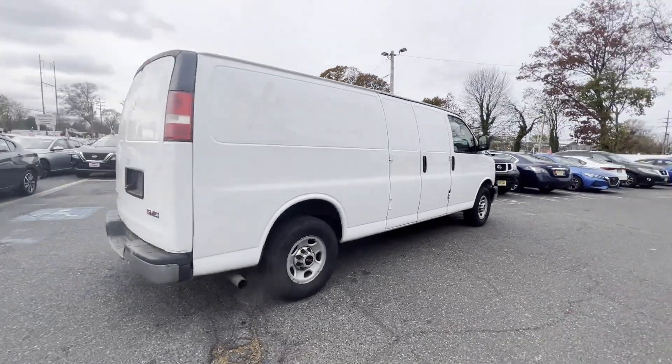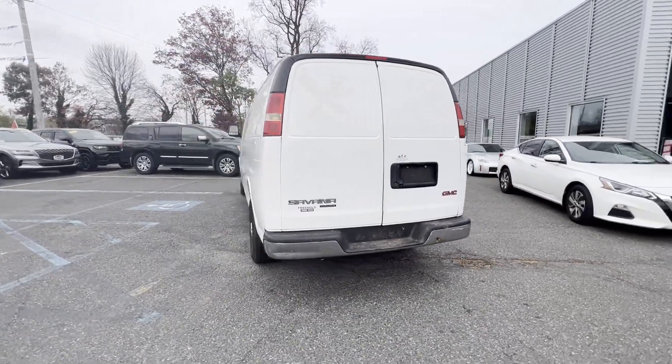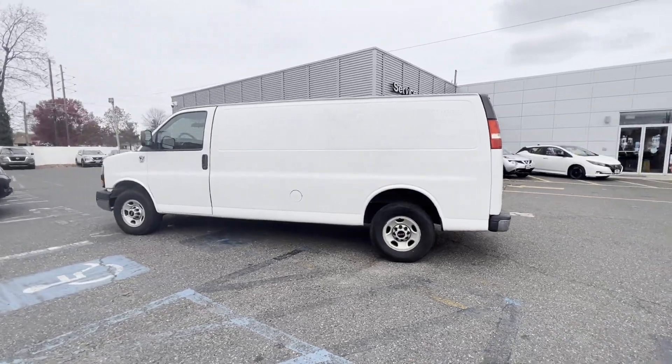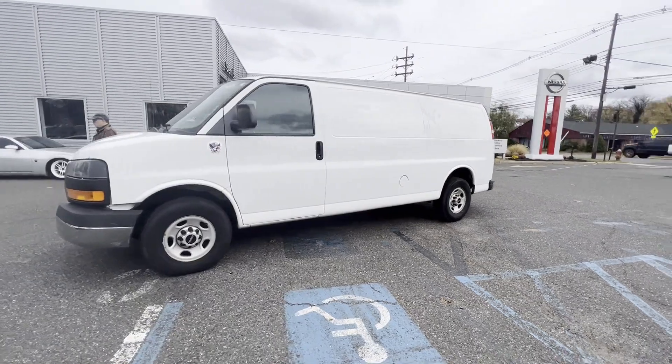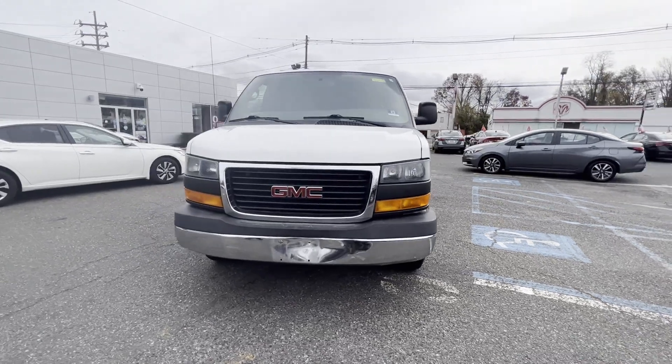You'll look forward to your commute every day with features such as power outlet, front bucket seats, engine immobilizer, stability control, daytime running lights, traction control, air conditioning, ABS, power locks, and four-wheel disc brakes.